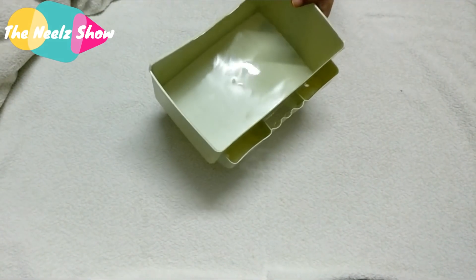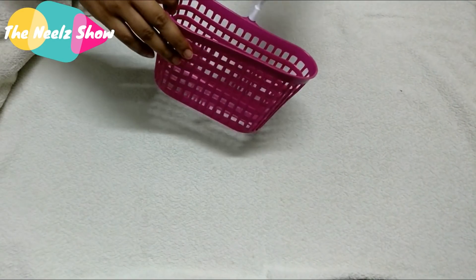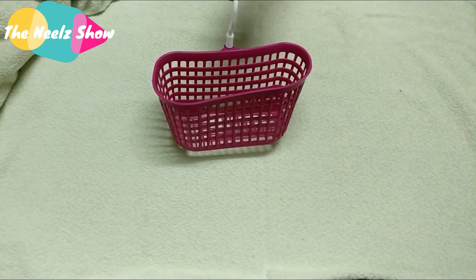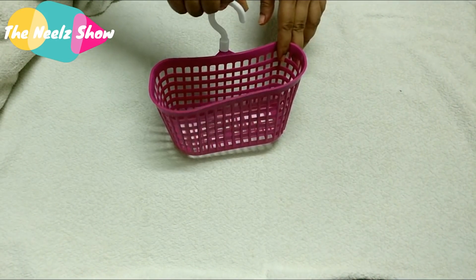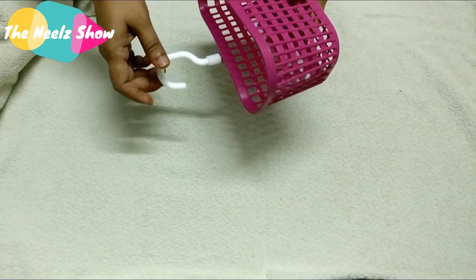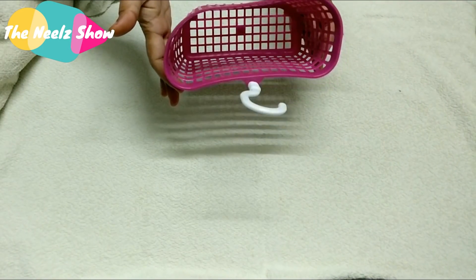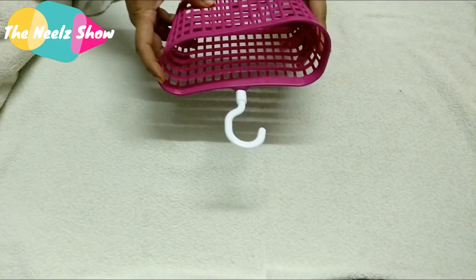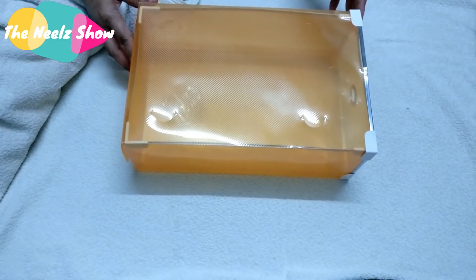This is a multi-purpose basket in red — you can hang it anywhere in your washroom or kitchen for small things. It's called the Kitchen Plastic Storage Basket and I got it for about 65 rupees. I got only one.